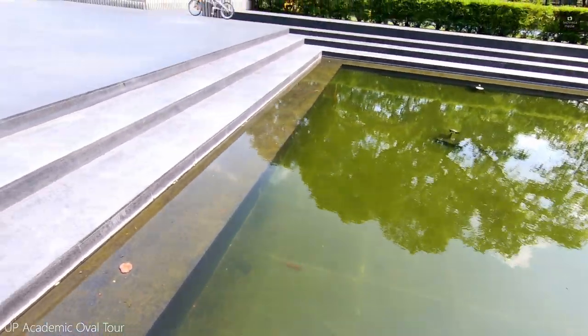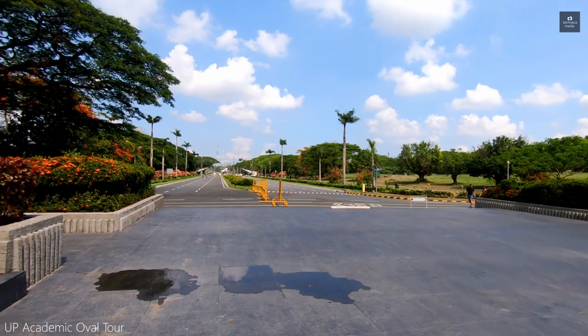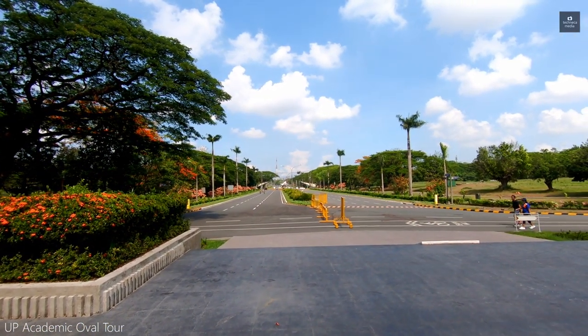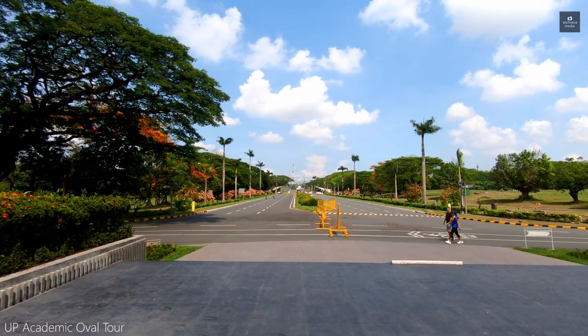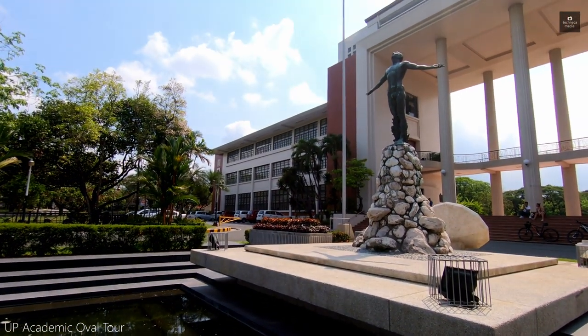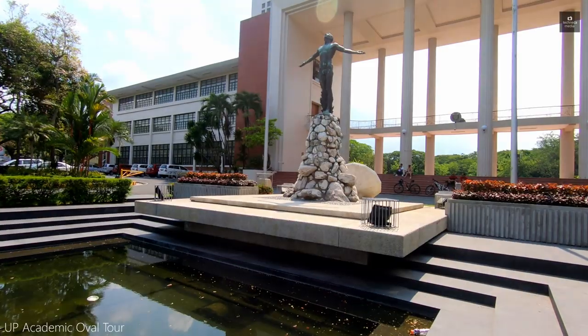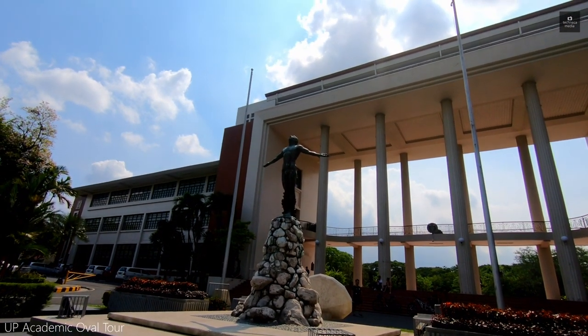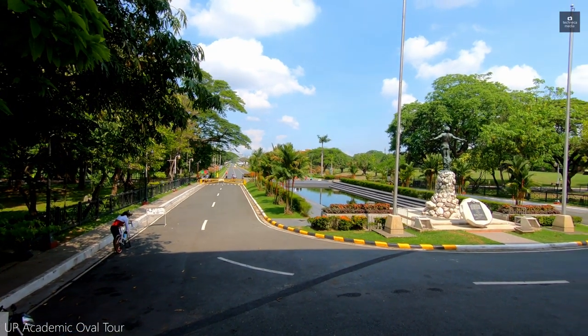The Quezon Hall is the first building that will greet you coming in to UP Diliman from Commonwealth Avenue. It is the gateway to the university with its famous statue in front of it — the Oblation by Guillermo Tolentino — as the main centerpiece. The Quezon Hall is the seat of administration of both the UP System and UP Diliman.